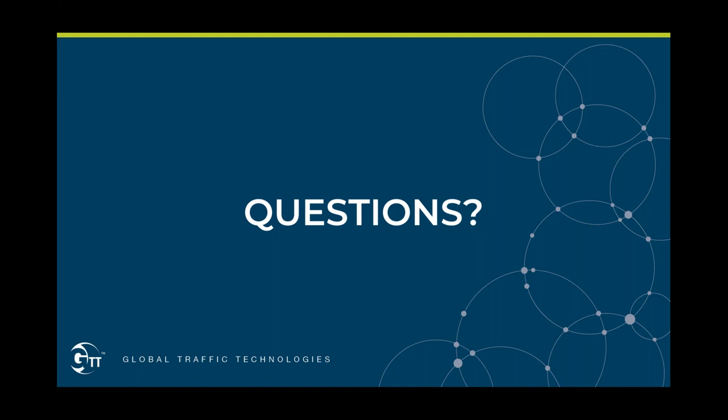It looks like we've covered all of our questions. Is there anything else you wanted to cover before we wrap up? No, I think that's it. I appreciate everyone taking the time today — thank you very much for taking time on a busy week to listen to our presentation. We will send out the recording and related content tomorrow. If you have any other questions or further interest, please contact us directly and we'll arrange a time for you to speak to the correct GTT resource. Thanks again, everyone, for joining us today — have a great rest of your day.